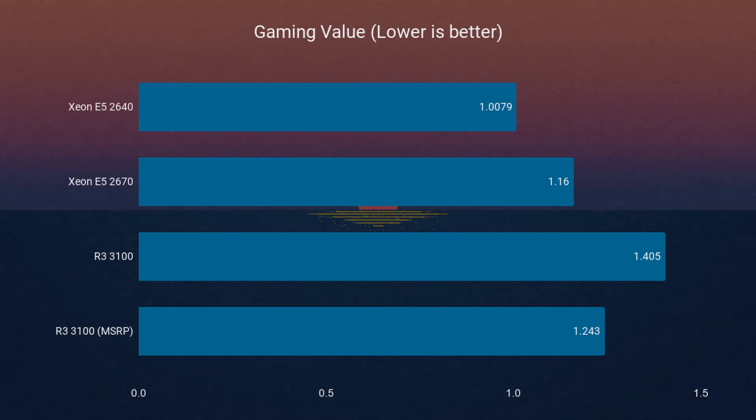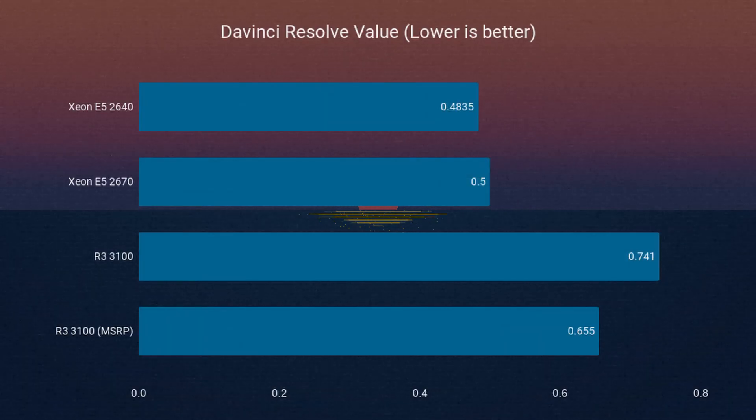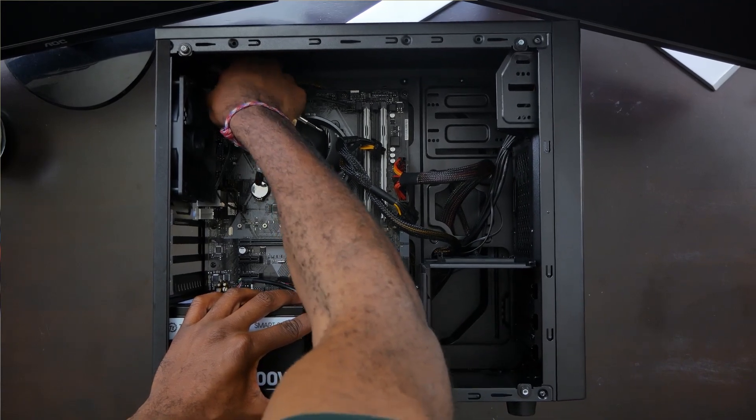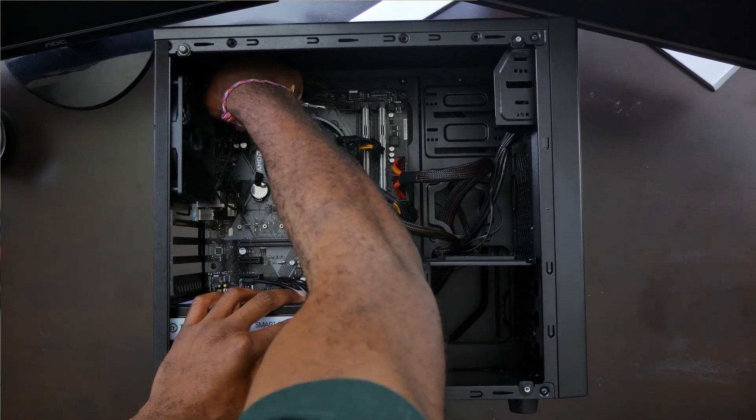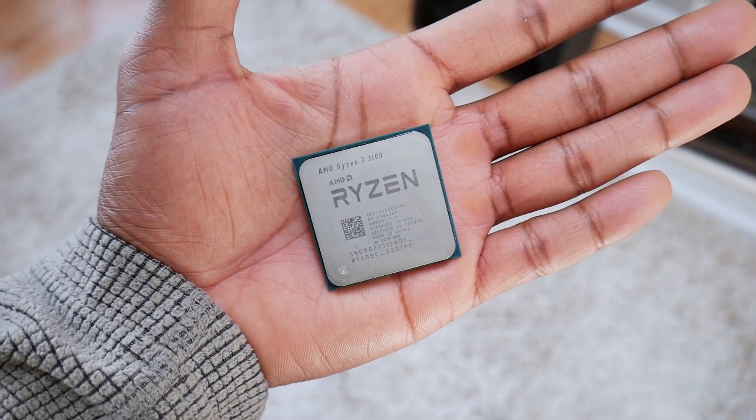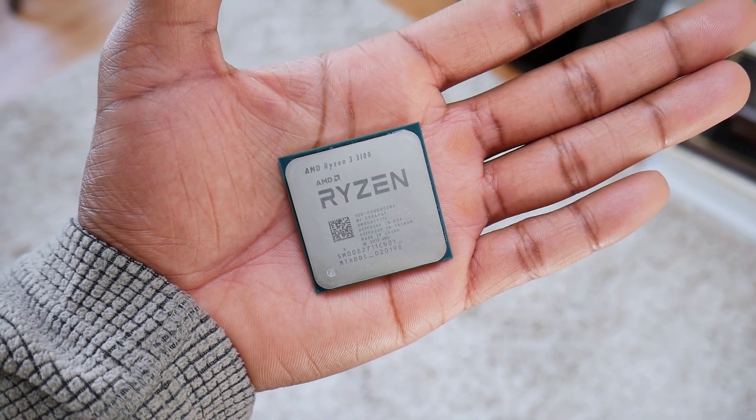The 3100 is pretty close to the Xeons. If you can find the 3100 at its MSRP of only $100, it's dangerously close. For only like $130 more right now, you can upgrade to 4 cores and 8 threads on Zen 2. I understand that there is a time value of money, so if you can get that $130 within the next month or so, I totally think you should just skip this Xeon platform and go straight to a modern Zen 2 platform. But of course, that's something you have to decide — you know your finances the best, so make the best decision that works for your needs.